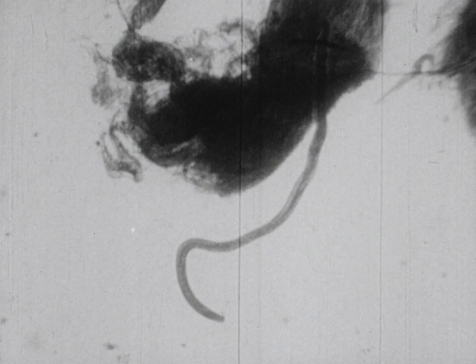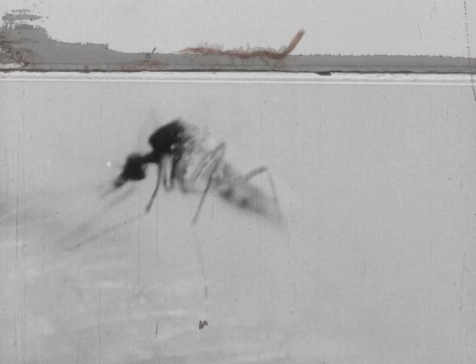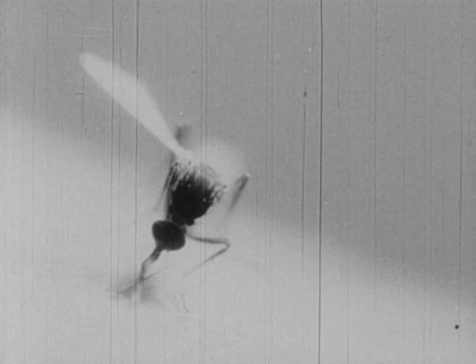When the infected mosquito bends down to bite again, the infective larvae crawls out of the proboscis and drops onto the skin of the person being bitten. Then it goes into the skin and travels around the person's body.